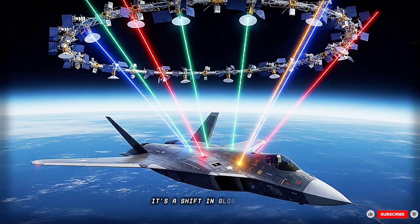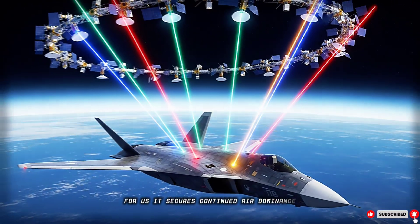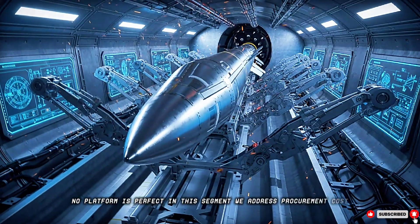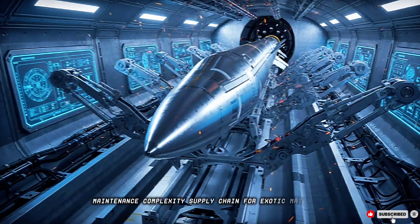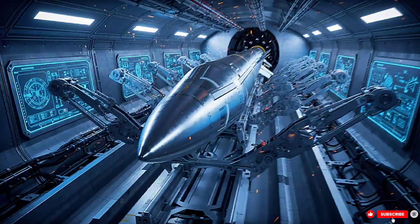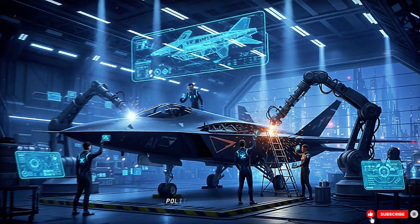This jet isn't just a plane — it's a shift in global power. For the U.S., it secures continued air dominance. No platform is perfect. In this segment, we address procurement cost, maintenance complexity, supply chain for exotic materials, vulnerability to cyber warfare, software bugs, and logistics in contested zones and political constraints.